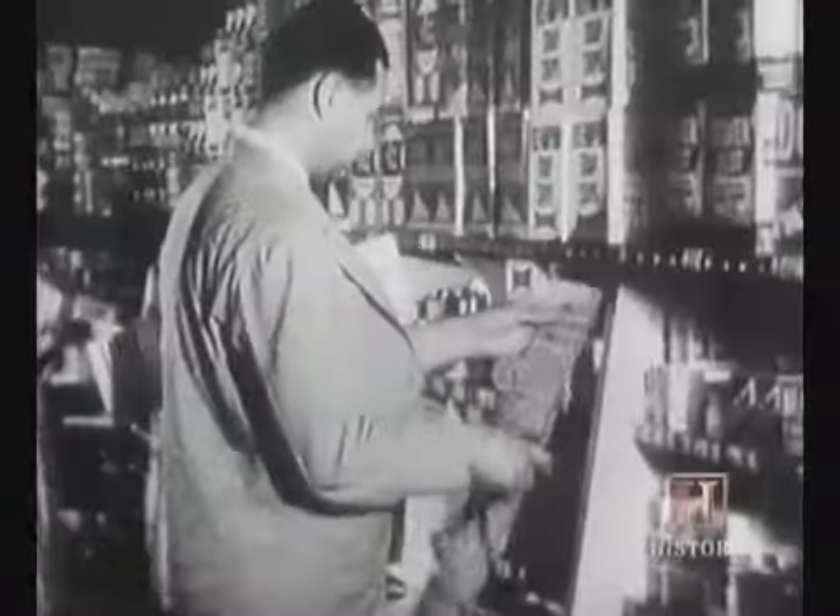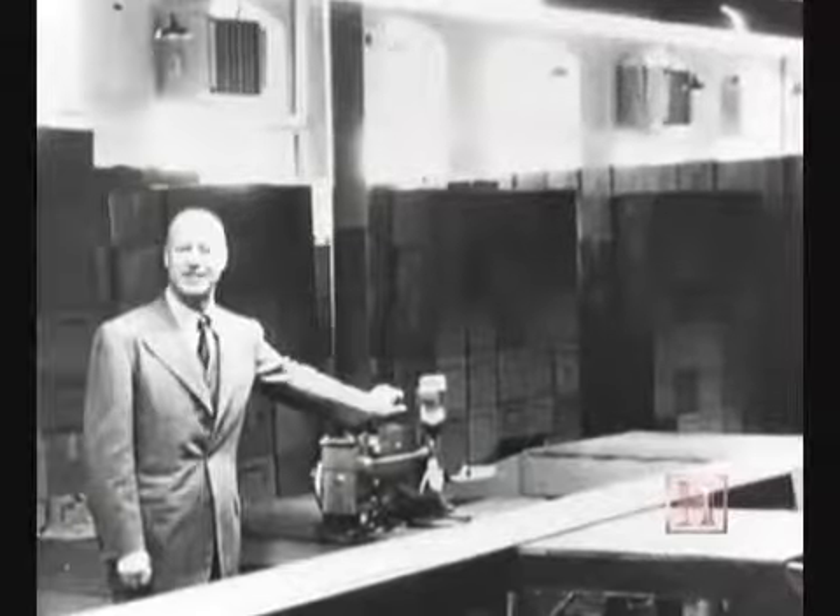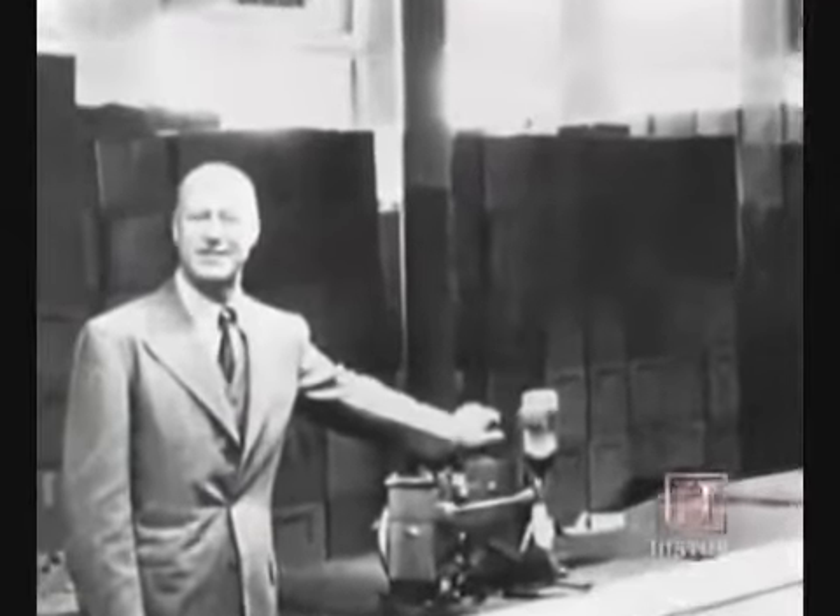Before the post-war era in the 1940s, glass and metal containers were the most common options available to store food — that is, until a man named Earl Tupper revolutionized food storage and preparation.